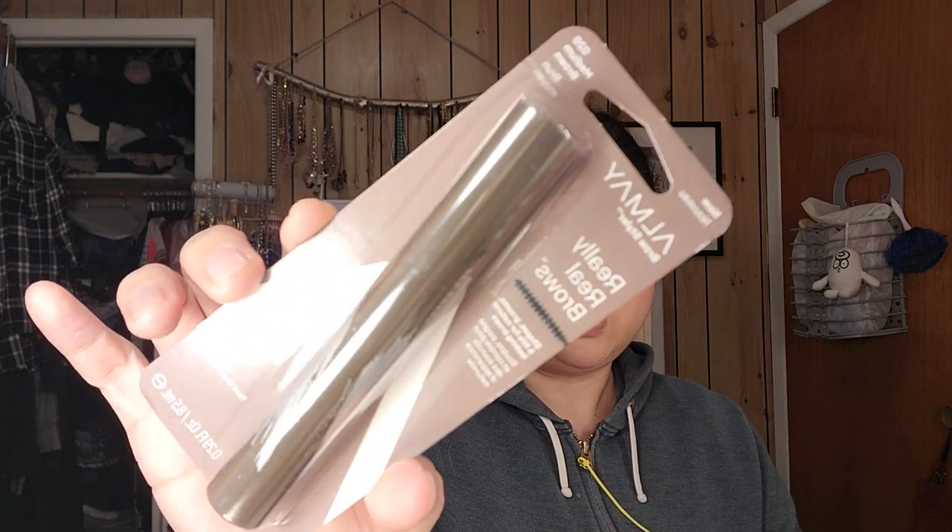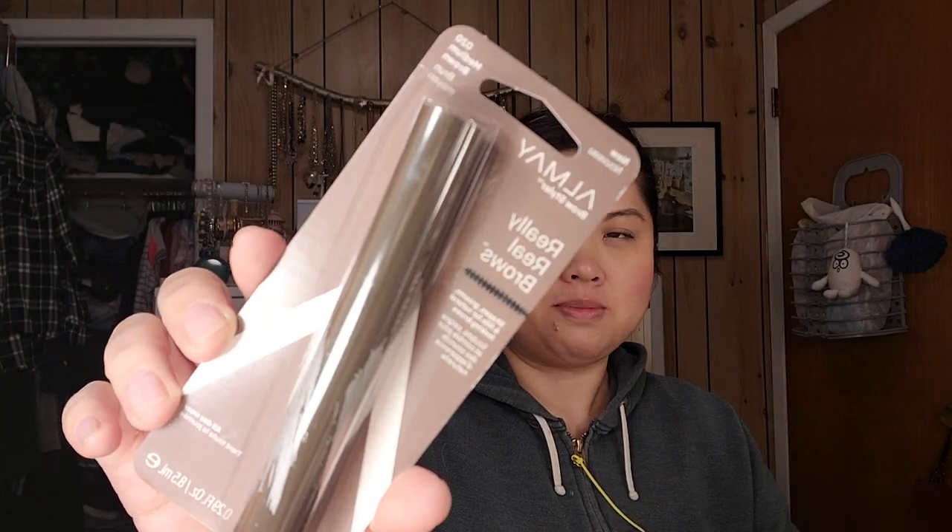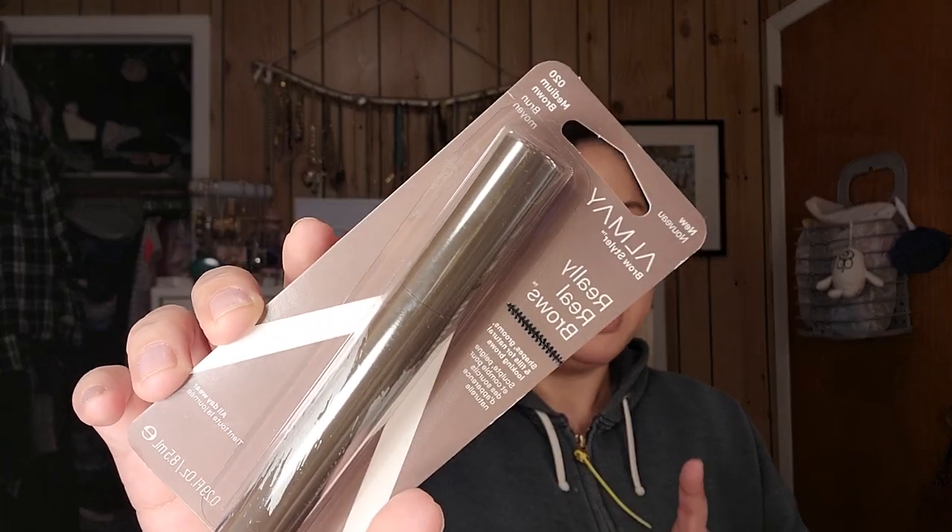The first thing here is from Wegmans. It's the Almay Brow Styler in medium brown. I was watching Emily Noel 83 — I don't think she goes by that name anymore — and I've been a long time watcher. I really like using brow brushes; they're just so much easier to use. I don't do a super defined brow, but I like to spruce it up a little bit.